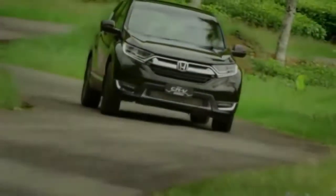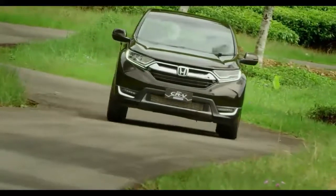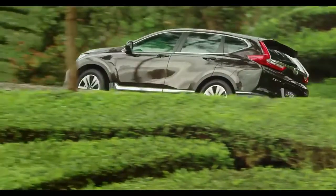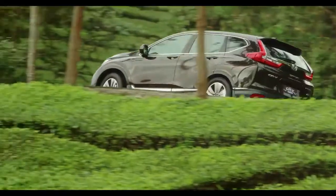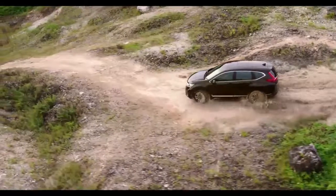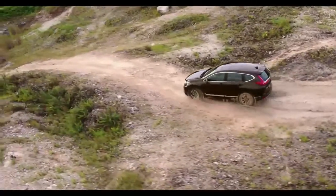Pros and Cons: Ample backseat legroom, spacious cargo area, excellent fuel economy, and advanced safety technology. On the downside: mediocre engine power and a high base price for the class.